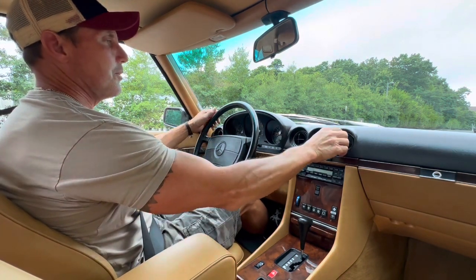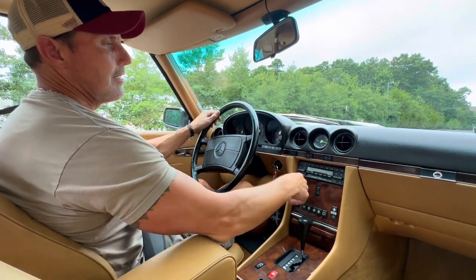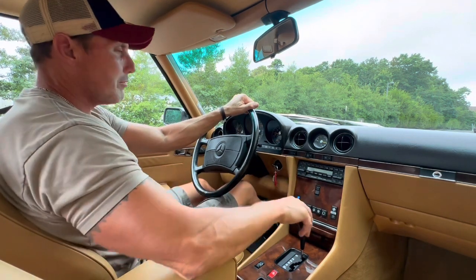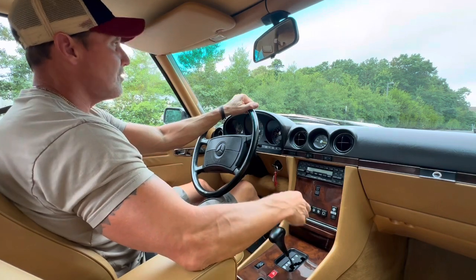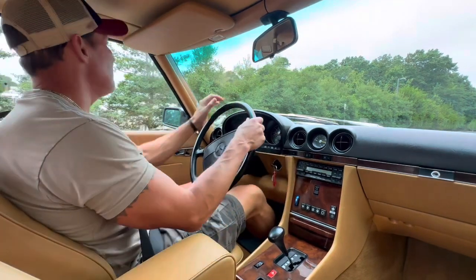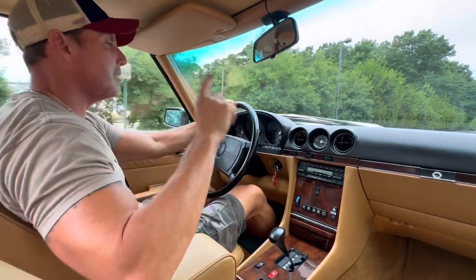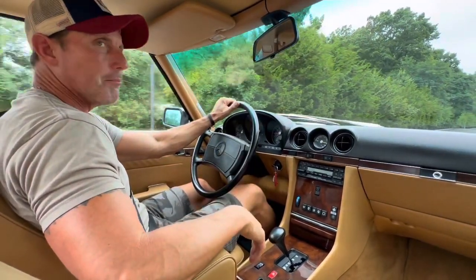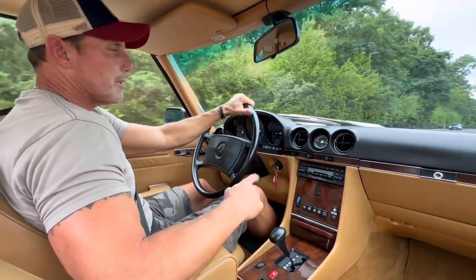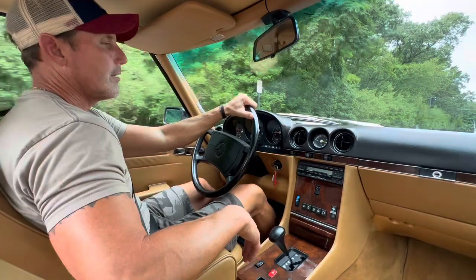It's got ice-cold A/C blowing through the proper vents. Also has a freshly rebuilt Becker Grand Prix head unit — it's either a 780 or a 754. We just got this head unit in from Becker Auto Sound in Saddlebrook, New Jersey. So it has been Bluetooth enabled. That comes with a warranty from Becker — a rebuilt Becker Grand Prix head unit.